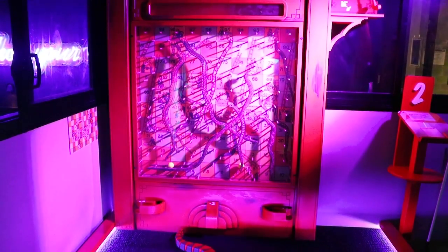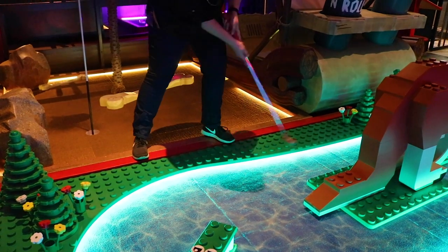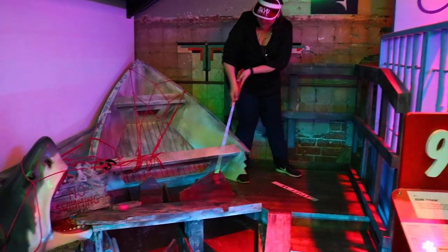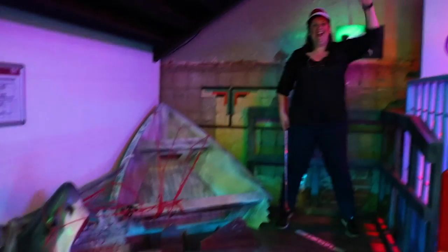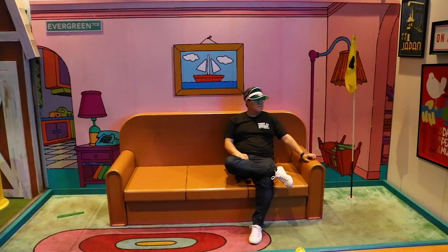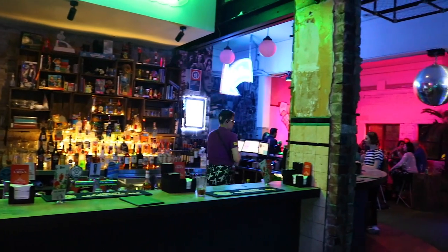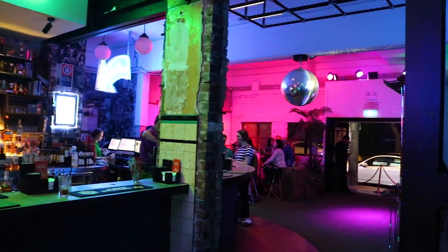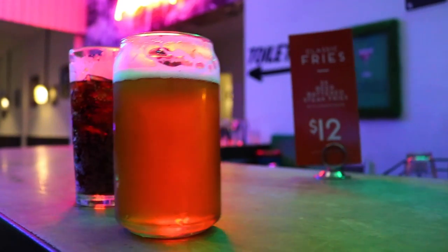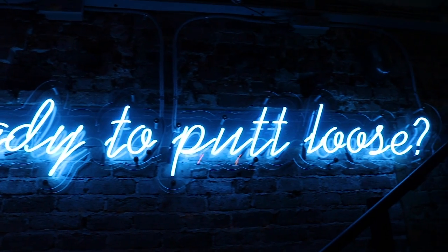Each hole in this mini golf is very well themed with different topics altogether. Some of them are very cartoony, some of them are political, but all in all you're going to have a good time just interacting with the settings. And when you get thirsty, you can just pop up to one of their bars and grab a drink. Roman won the first round — let's see who wins the second. I think there were some dodgy swirls involved.